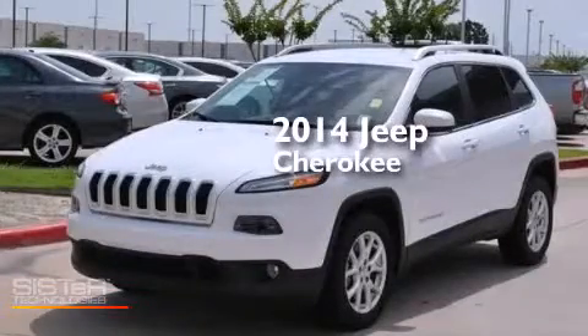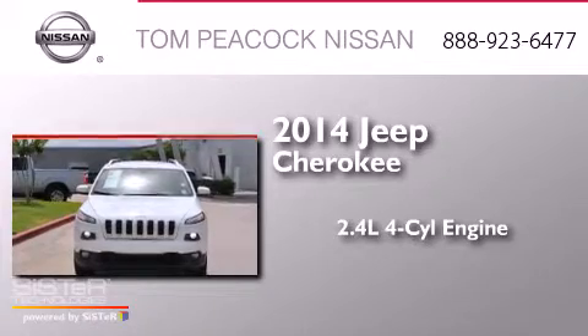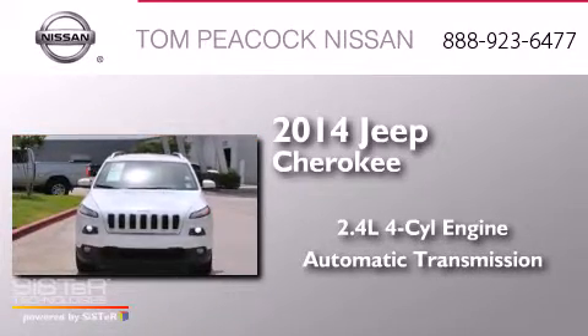This is a 2014 Jeep Cherokee. It has a 2.4 liter 4-cylinder engine and an automatic transmission.